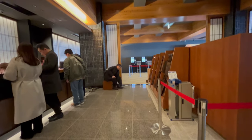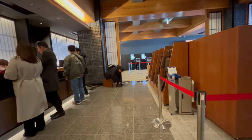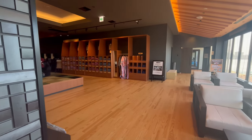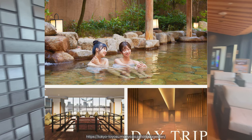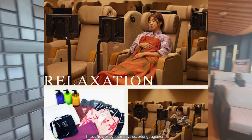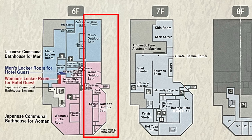Then proceed to take off your shoes and collect a shoe bag from the shelves. Put your shoes into the shoe bag and proceed to get your yukata from the open shelves. Now you can either make reservations for the type of facilities you'd like to try later at the information counter, or you can proceed directly to level 6 to the locker, where the onsen is just beside it.